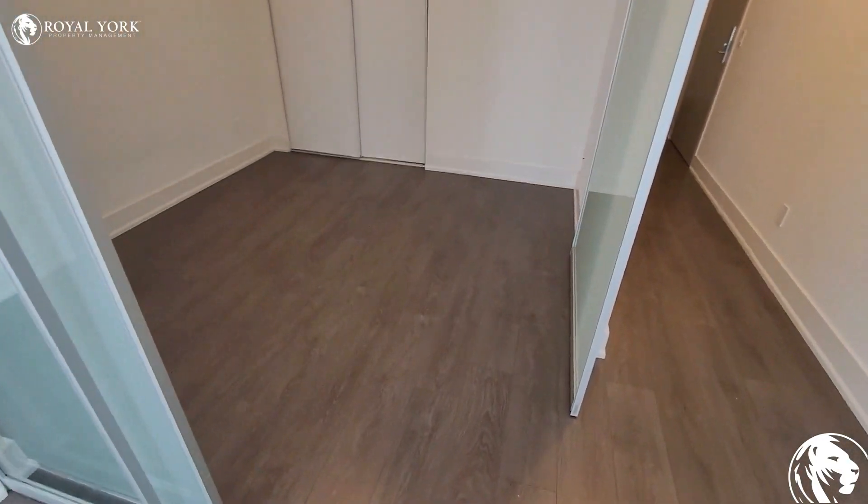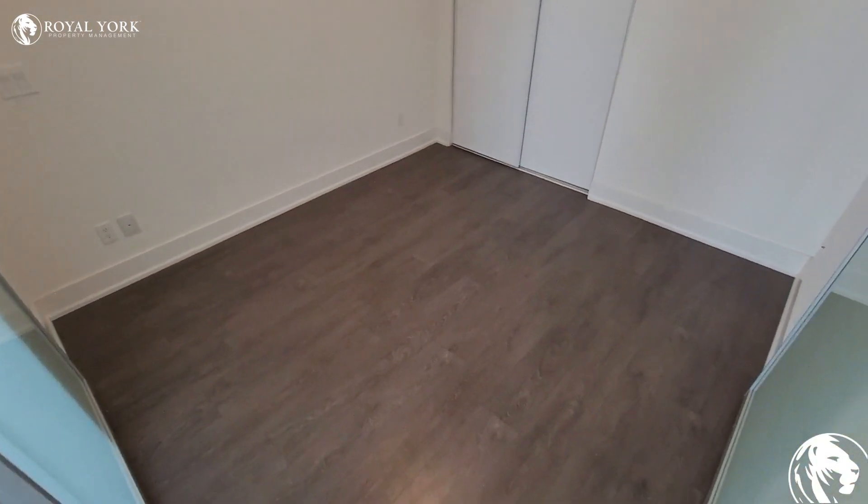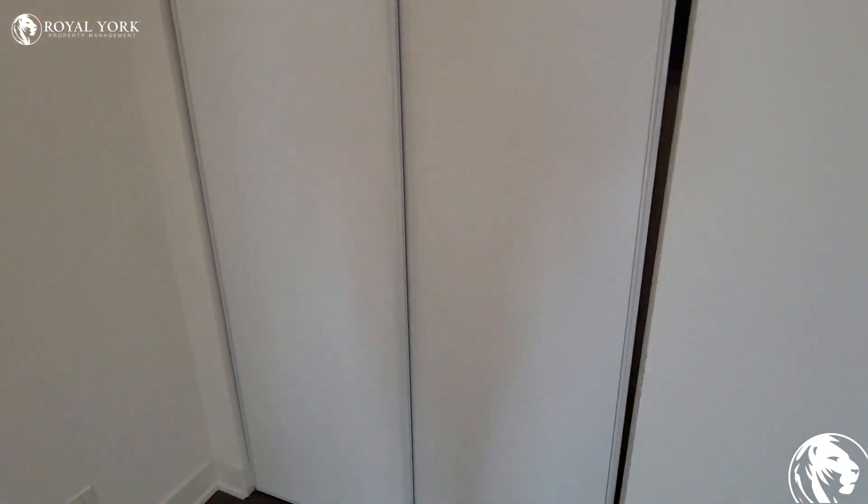Over here you do have the bedroom, and as you guys can see it's a fairly great sized bedroom with tons of room. You also have a big sliding closet.